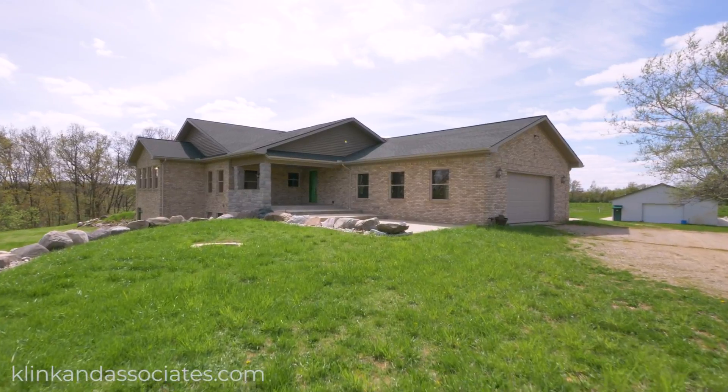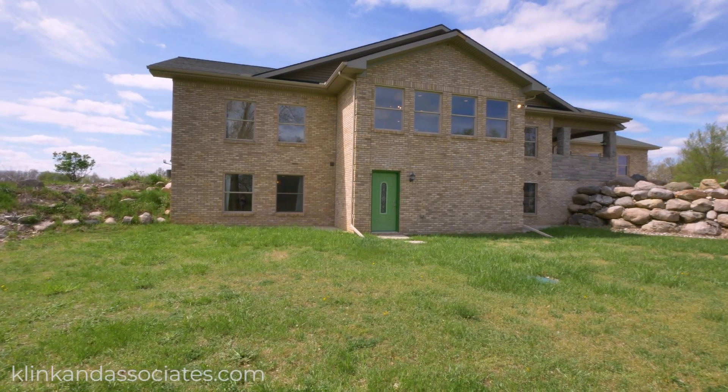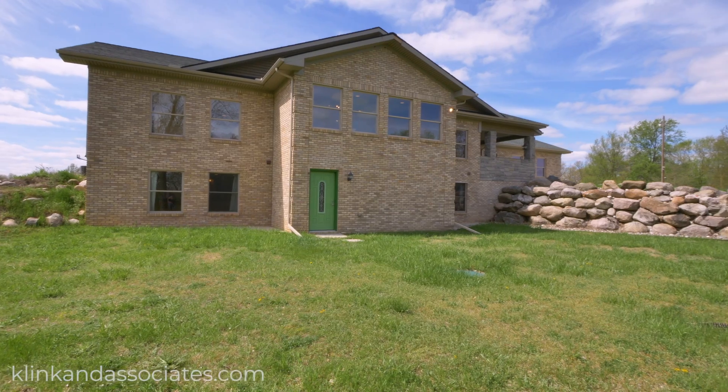The 45 by 43 foot great room is truly one of a kind, featuring three sets of French doors, ten large windows, and a beautiful stone fireplace.